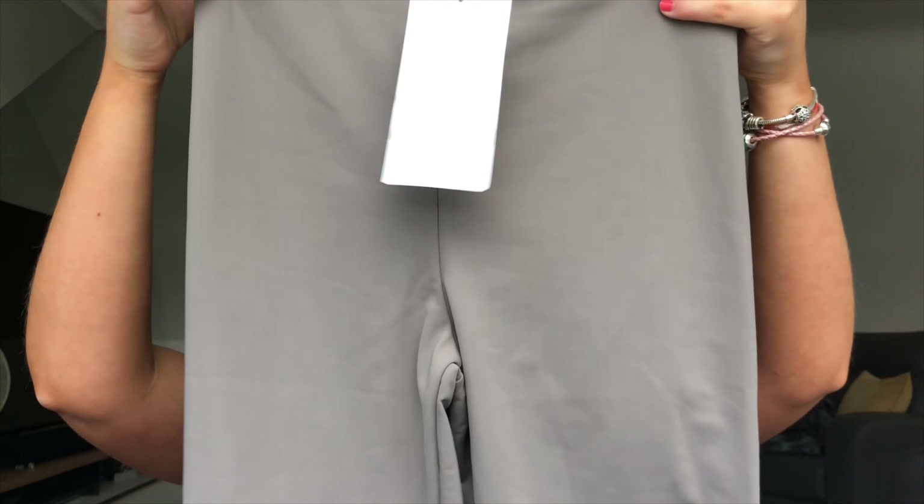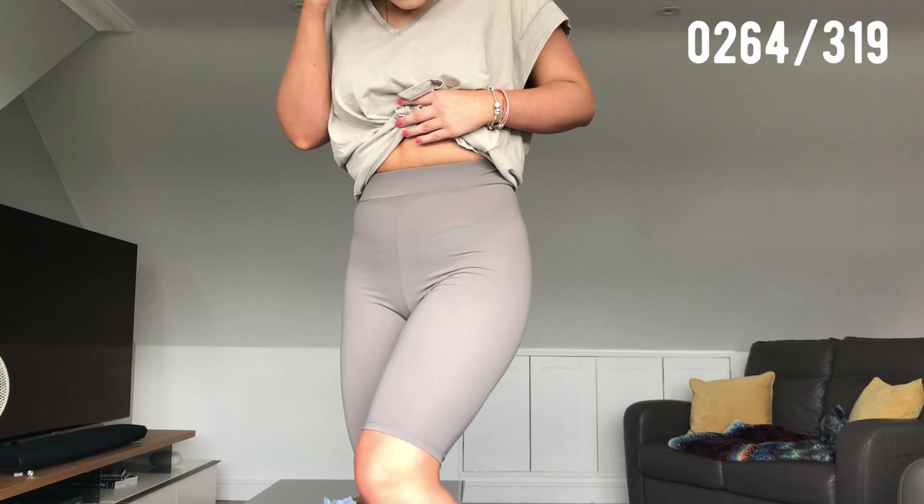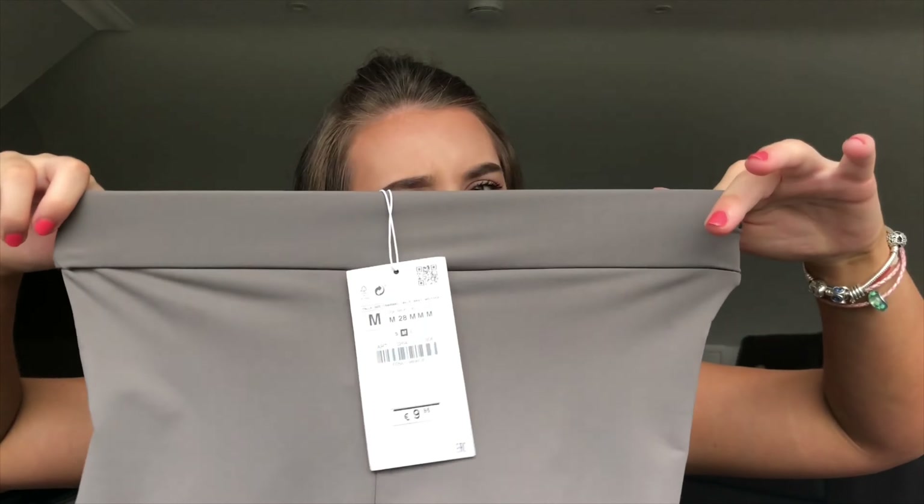Next up I bought some cycling shorts. I've never actually bought cycling shorts from Zara because of the stretchy, slightly see-through material, but I just ended up taking the plunge and bought these stone-colored ones. They are such nice material and so stretchy. My sister ended up keeping the size small in black because it didn't fit me, so I bought in a medium. These are 9.95 euros — so about 10 pounds — really cheap, really nice quality. With a nice oversized t-shirt or hoodie on top, I think these are so stylish.